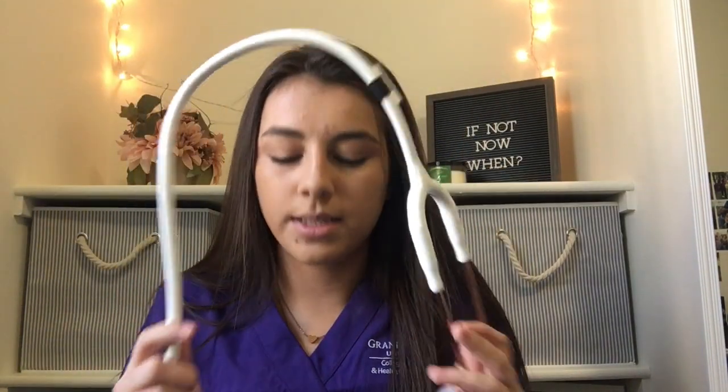For clinicals you're also going to need a watch so you can do respiration rates and things like that — I just got this one from Target, it was about $8. A badge holder is optional but a lot of people do get one; I got mine off Etsy. You'll also need a stethoscope, which they do not provide — I got mine from Amazon. It's white with rose gold and it was $80.